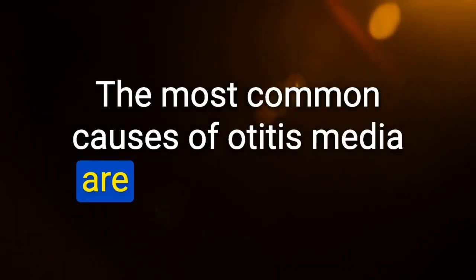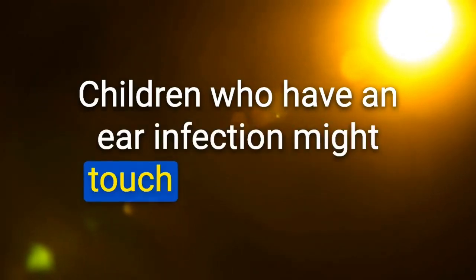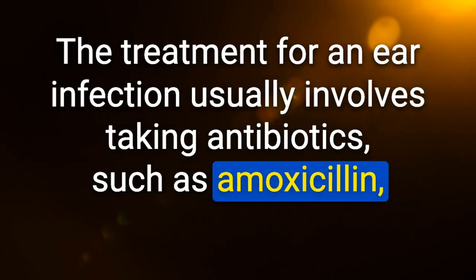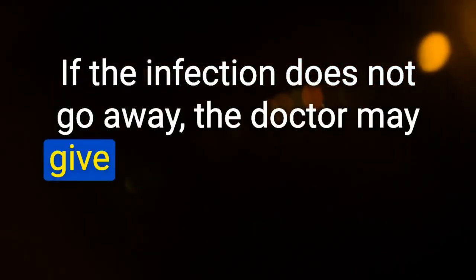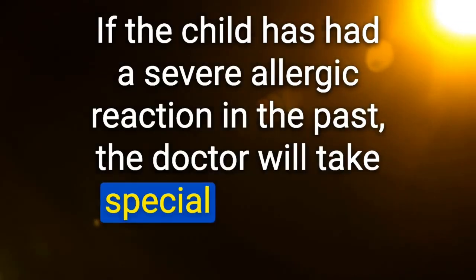Most common causes of otitis media: S. pneumoniae, M. catarrhalis, and H. influenzae. Signs: pain that does not worsen with pulling the ear lobe (vs. otitis externa), loss of light reflex, red and swollen eardrum. Diagnosis: pneumatic otoscopy. Treatment: oral amoxicillin; if recurrence within one month, amoxicillin-clavulanate. If more than 3 episodes in 6 months or more than 4 in one year: tympanostomy. Penicillin allergy: alternative antibiotic.